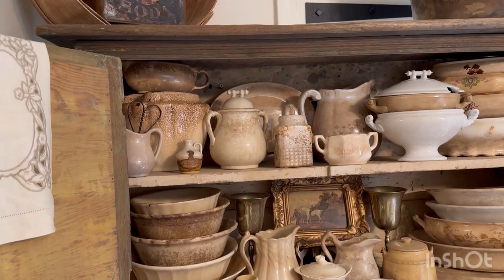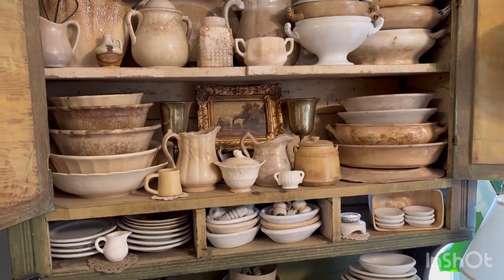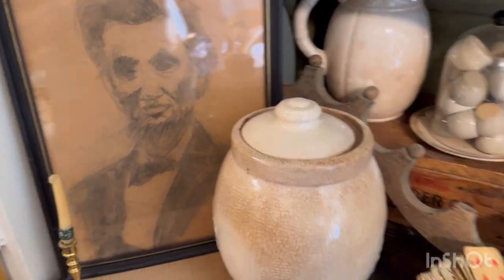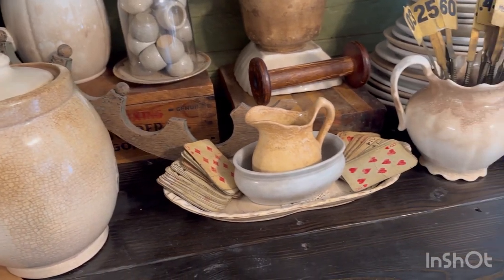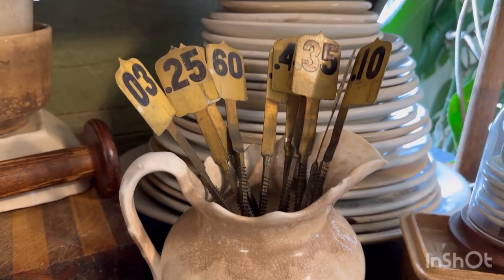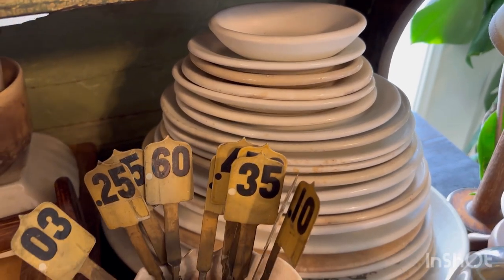As you guys know, I collect the stained ironstone, and I was running out of room, so I had to get another cabinet. This is one of my favorite finds — my McCoy cookie jar I met at Goodwill. A lot of these pieces, you guys, are all thrifted. I love old register tags. There's my ironstone platter stack.